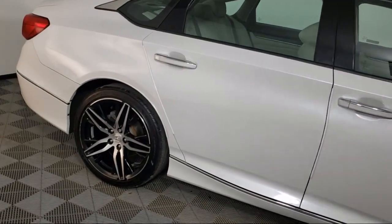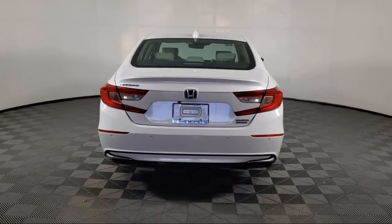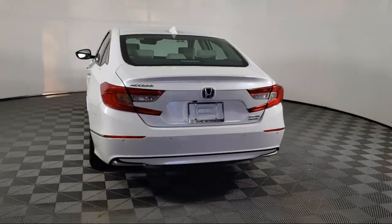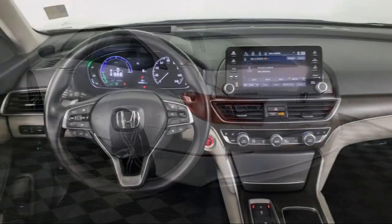It also features a leather steering wheel with auto tilt away, auto high beam headlamp control, Sirius XM satellite radio, Apple CarPlay and Android Auto. And it has less than 20,000 miles on the odometer.